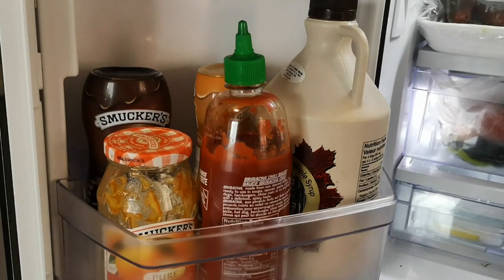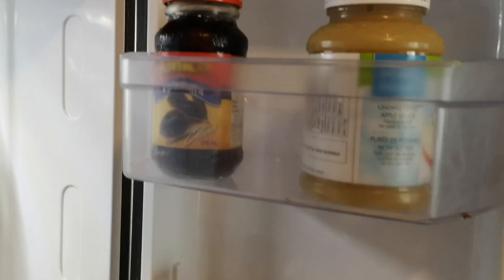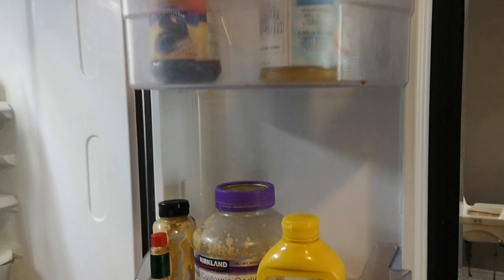And then we got some maple syrup — natural sugar, but still not allowed — sriracha sauce which has sugar in it, and obviously jam, chocolate, and caramel sauce have lots of sugar. Then on this side we've got olives, applesauce, yellow mustard, garlic, Dijon mustard, and Tabasco. Those are all A-OK. Pretty crazy comparison.